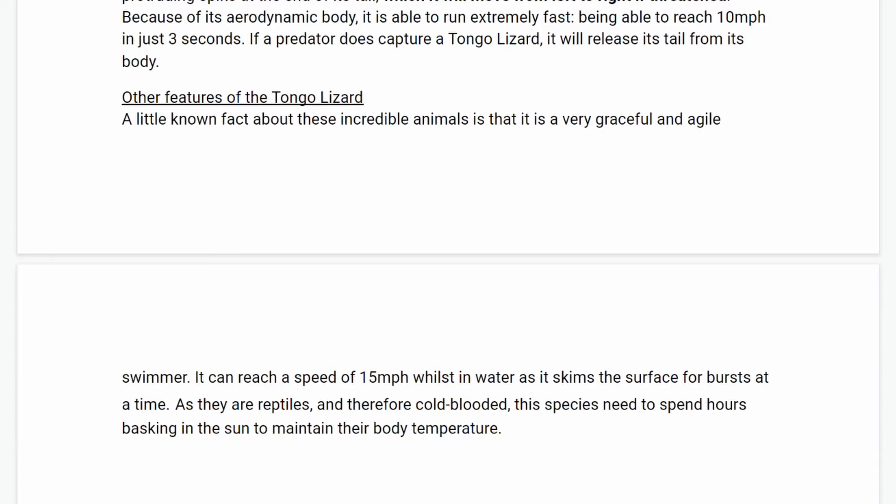Other features of the Tongo Lizard: a little known fact about these incredible animals is that it is a very graceful and agile swimmer. It can reach a speed of 15 miles per hour whilst in water as it skims the surface for bursts at a time. As they are reptiles and therefore cold-blooded, this species needs to spend hours baking in the sun to maintain their body temperature.